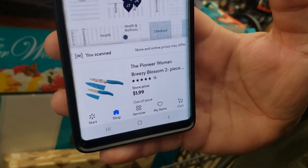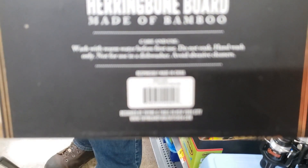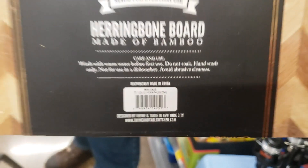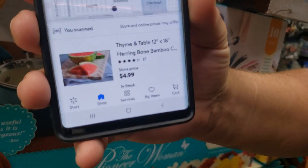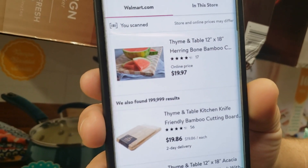$1.99, y'all! And then I found these diamond table — here's the barcode, my husband's gonna scan it. $4.99, y'all! Regular $19.97.